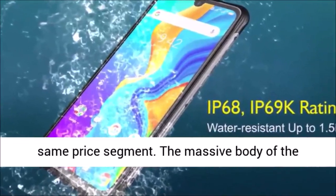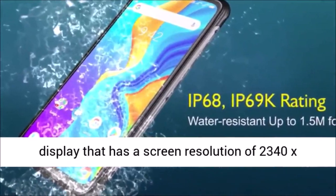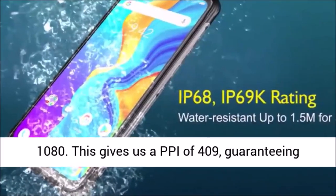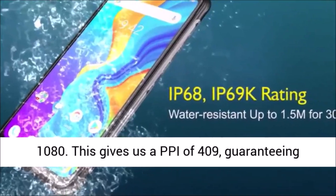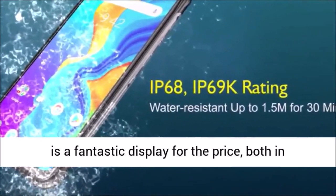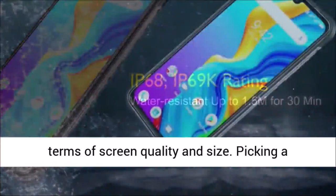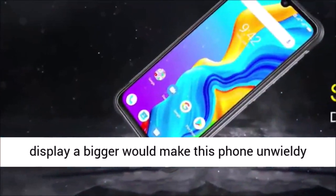The massive body of the Umidigi Bison houses a 6.3 inch FHD Plus IPS LCD display with a screen resolution of 2340 x 1080, giving us a PPI of 409 and guaranteeing that you won't be seeing any pixels. Overall, it is a fantastic display for the price, both in terms of screen quality and size.